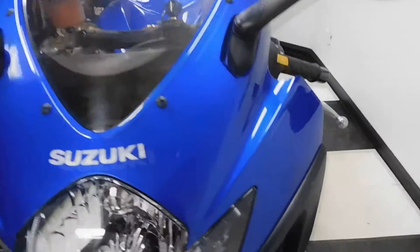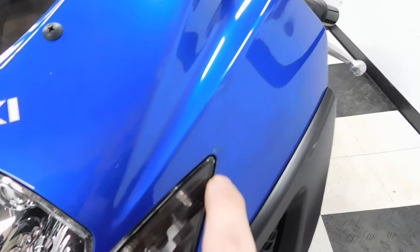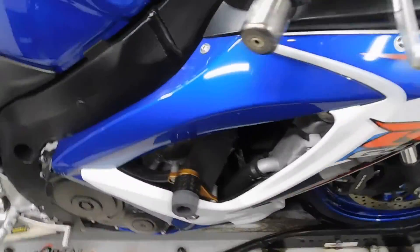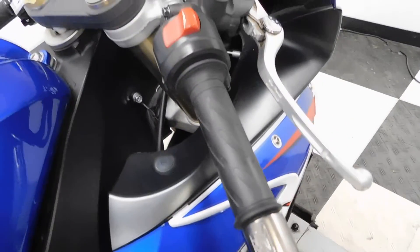One of the scuffs I found on it is right here — real hard to see. Front tire's in great shape, got a lot of miles left on it. This does have aftermarket frame sliders, bar ends and grips.